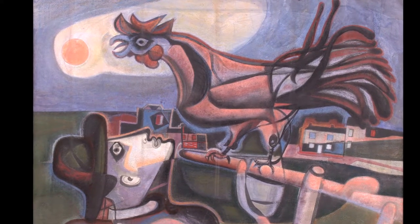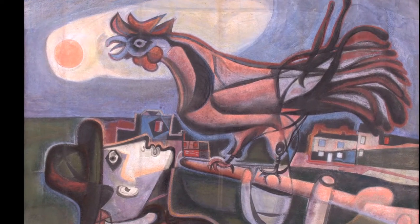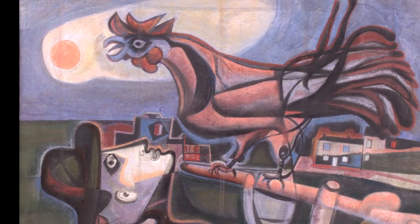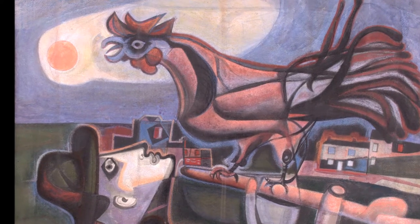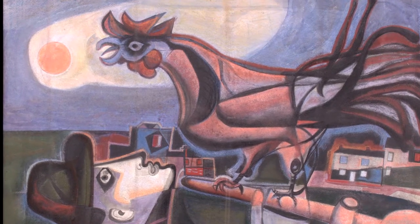A strong influence of contemporary European art can be seen in this painting, where it is difficult to ignore echoes of Picasso and Guernica in the upturned head, the open beak with tongue, and the halo around the source of light.